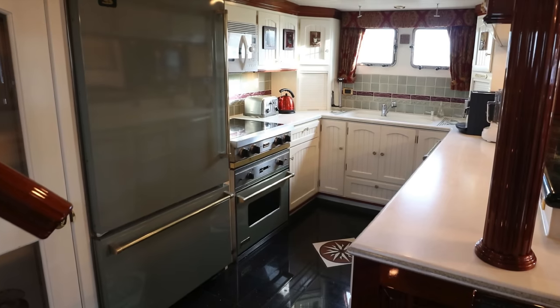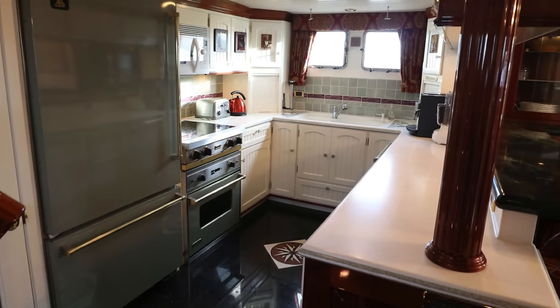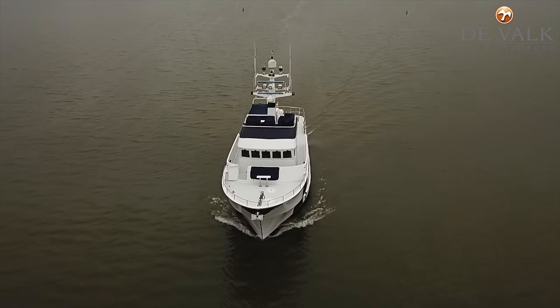The U-shaped, fully equipped galley has a double sink, an electric four-burner cooker, a fridge freezer, a dishwasher and a waste compactor.